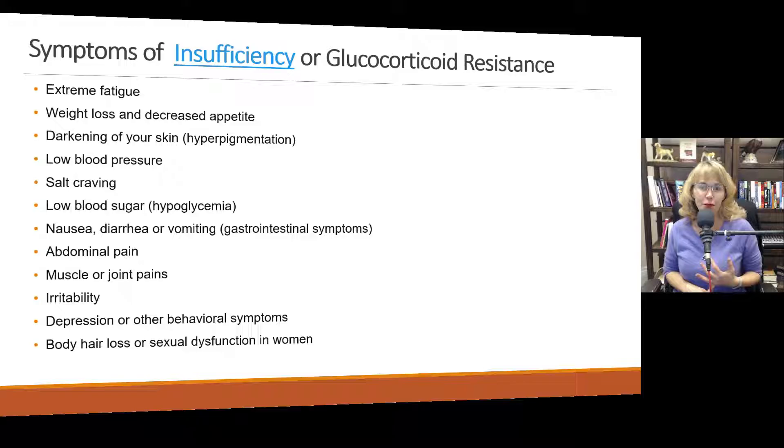The important takeaway here is to recognize that cortisol is intimately involved in every aspect of our being. So if that system is breaking down, people are going to experience a multitude of symptoms.